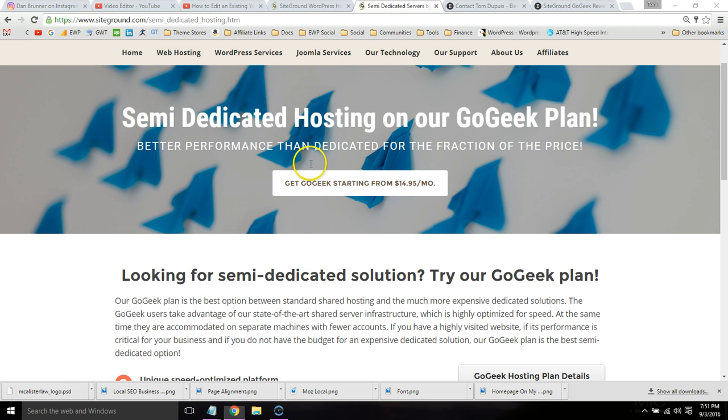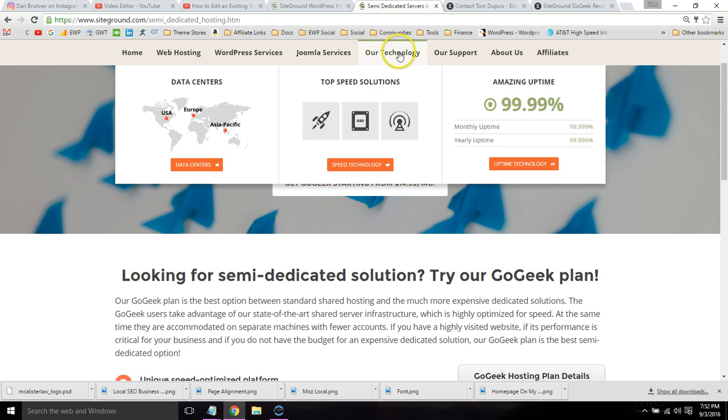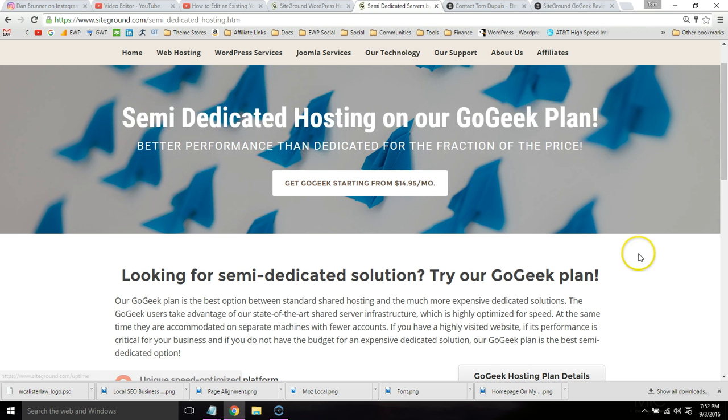Their speed is amazing. If you want to learn about it, you can hover over the technology tab and go to their speed technology section. They have four data centers, and once you choose a SiteGround plan you choose one of the four. I'm in Chicago, so I chose the one in Chicago. Their uptimes are amazing and SiteGround is awesome.